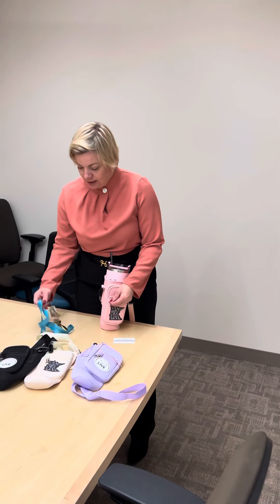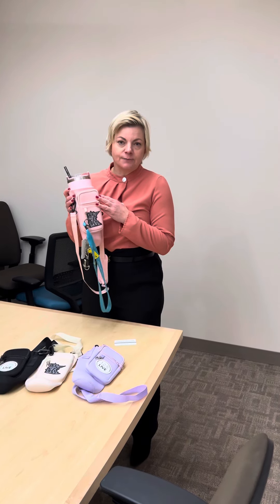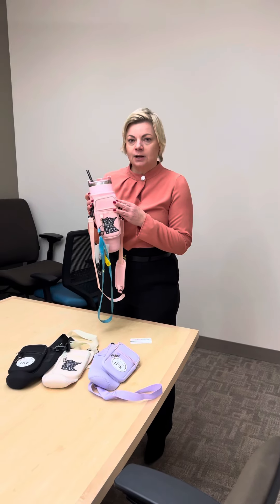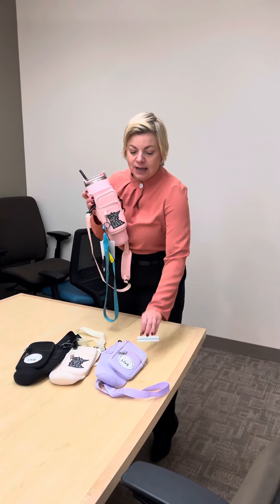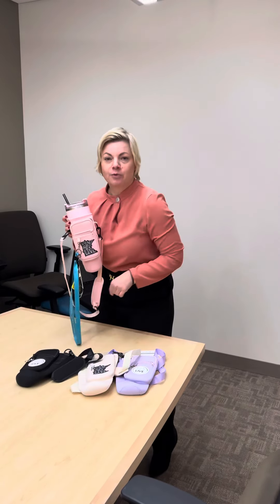My favorite feature is this little attachment that will allow you to put either keys or your lip balm. They are not expensive, they are available at the membership services, and they are in all different kinds of hot colors and available for purchase.